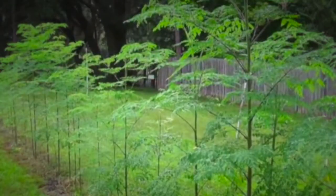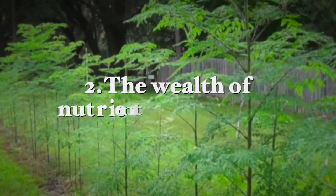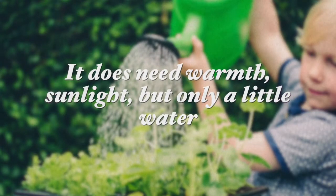The Moringa tree is called the miracle tree because of two factors. The first is Moringa's ability to grow in very challenging conditions, and number two, it's the wealth of nutrients that Moringa contains. This extremely nutrient dense tree can easily grow from seeds or from cuttings even in very poor soils, making it an excellent food source for the future on our planet. It does, however, need some warmth and sunlight, but only a little bit of water.